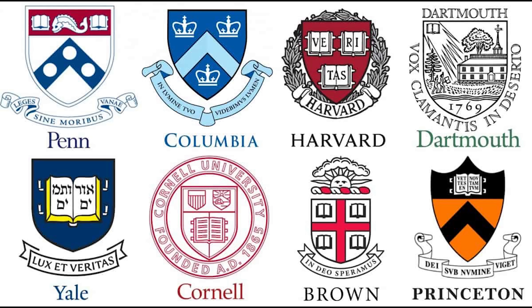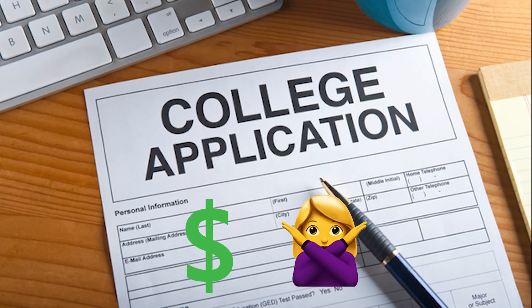I emailed every Ivy League university and asked them if they would give me, an international student, an application fee waiver — and this is what happened. My name is Saloni and I'm a biomedical engineer working in upstate New York. I've recently graduated from Cornell University — have you guys heard of it?